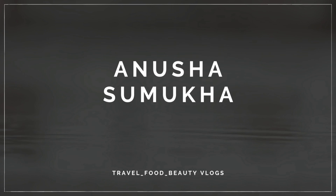Hello everyone, greetings for the day. Welcome back to my channel, Anushya Smokka.